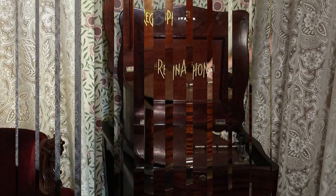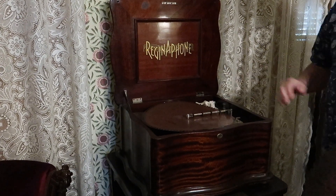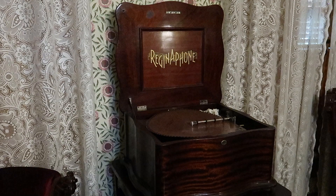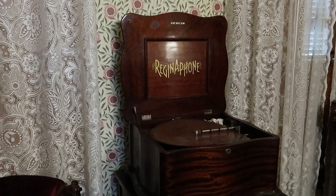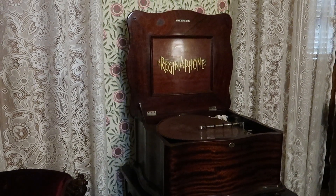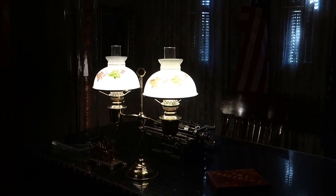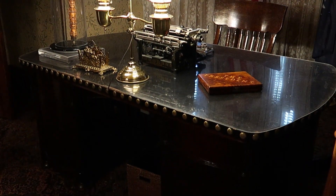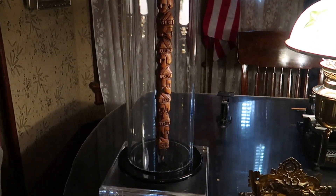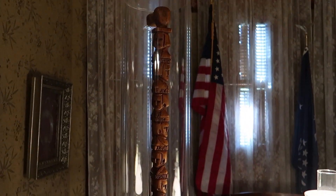The tour guides are all volunteers of the Foundation here. We don't have a script for this. What we do is we shadow other tour guides until we feel comfortable. That's beautiful, and we have no idea who carved it. Do we know who gifted it to him? No, we do not. But whoever carved it was a better carver than speller — misspelled three presidents' names.